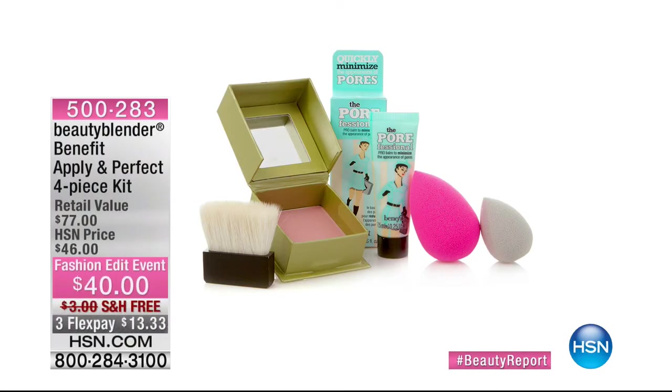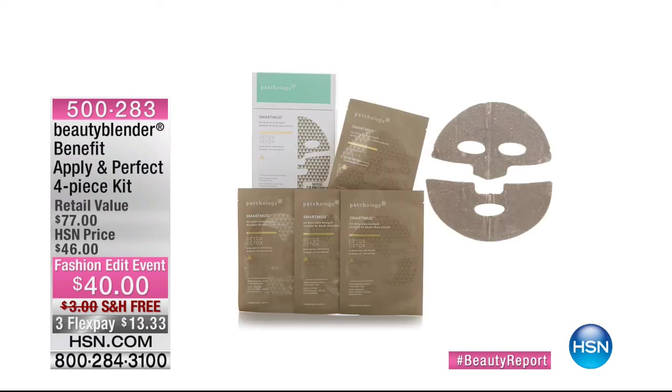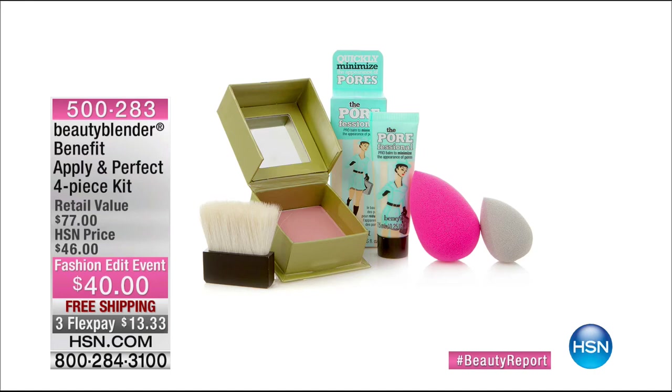It's an exciting day here at HSN with all the new beauty we're offering. We have a great special: the Beauty Blender and Benefit apply-in-a-perfect four-piece kit. You get a full-size Benefit box of powder — that's $29 by itself — plus the Porefessional, two beauty blenders: the large pink one for foundation, a $25 value, and the small concealer, a $20 value. You get all of them today on three interest-free credit card payments. Available at HSN.com.